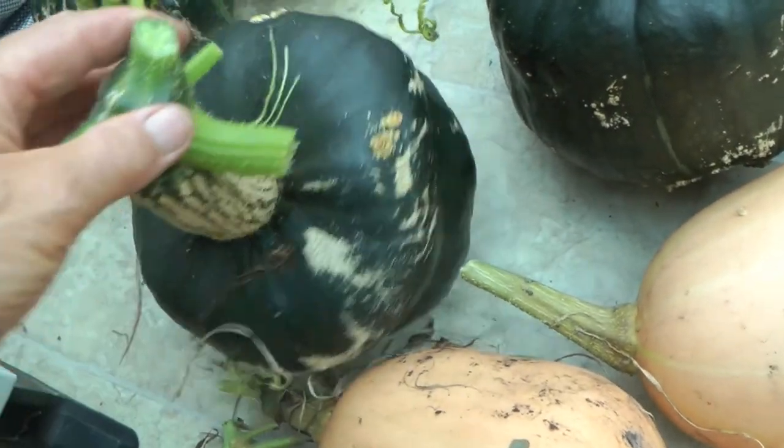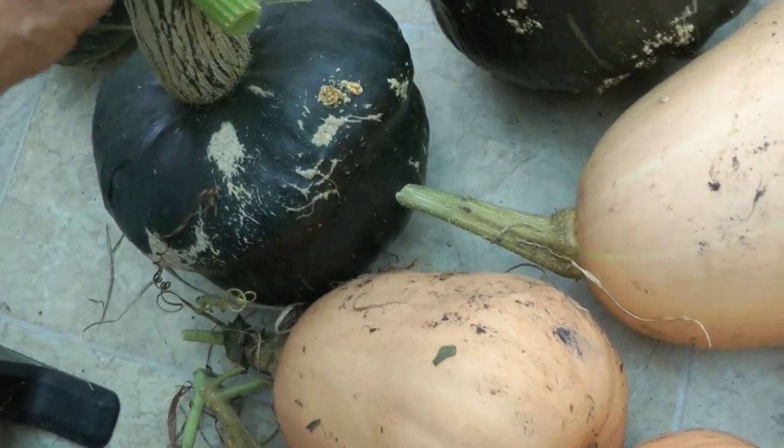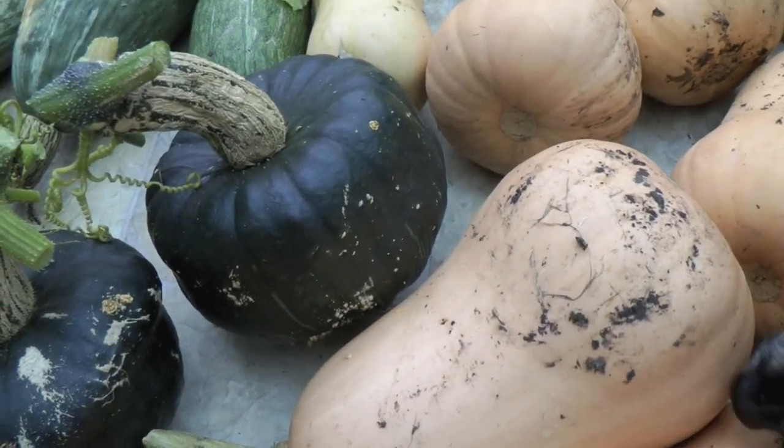And these are Burgess Buttercup. I planted two Burgess Buttercup and I've got five of those.